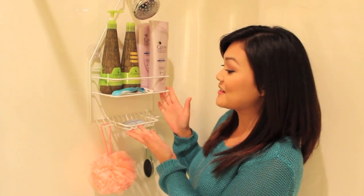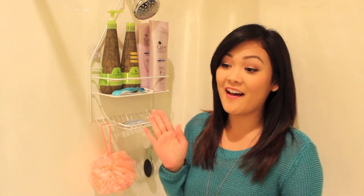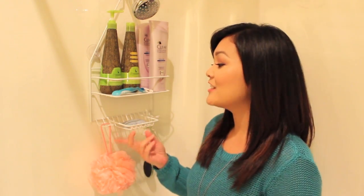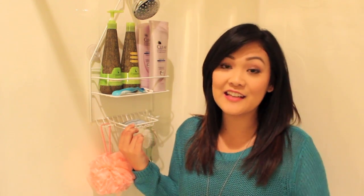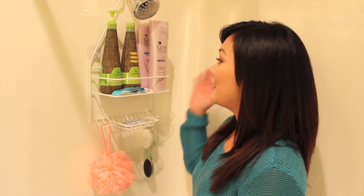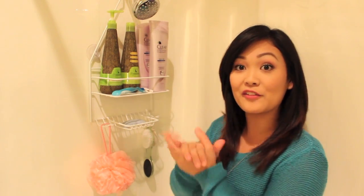So here I have my little shower caddy and I actually really dislike it because it's so tiny and it barely holds anything. But when I first moved into my apartment — this was my very first apartment ever, my first living-on-my-own experience — I just picked up the first caddy I saw, didn't pay any attention to it. I realize now it's way too small, but it is what it is and I made it work for me.